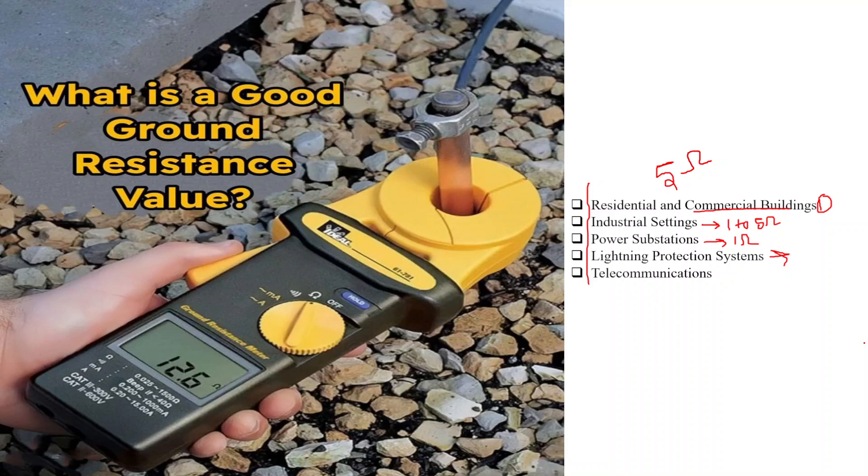Fourth is lightning protection systems. For lightning protection systems, ground resistance values are often specified based on the requirements of the installation and standards like IEEE Standard 80. A ground resistance of 10 ohms or less is often targeted for these systems.